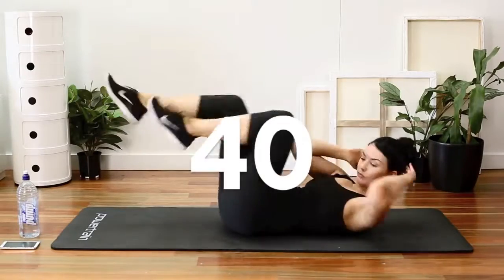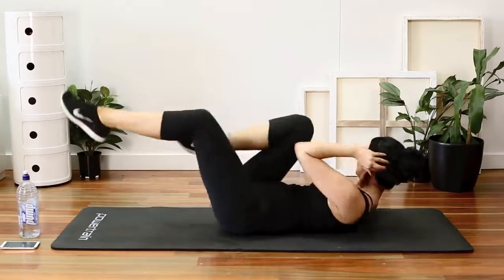First up is 40 bicycle crunches. These are great for working your obliques.